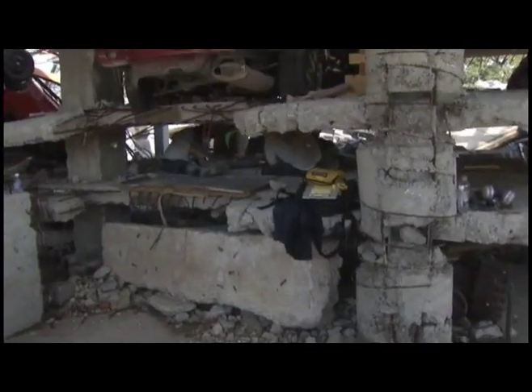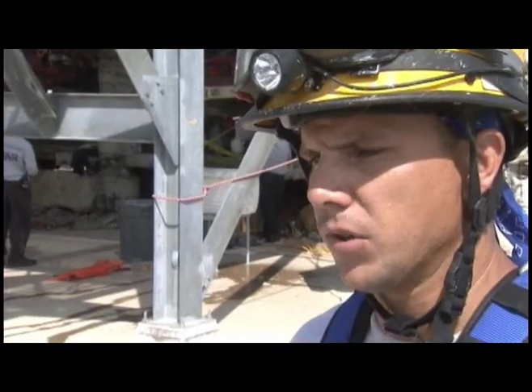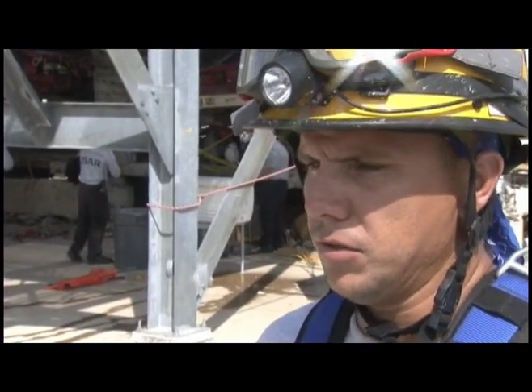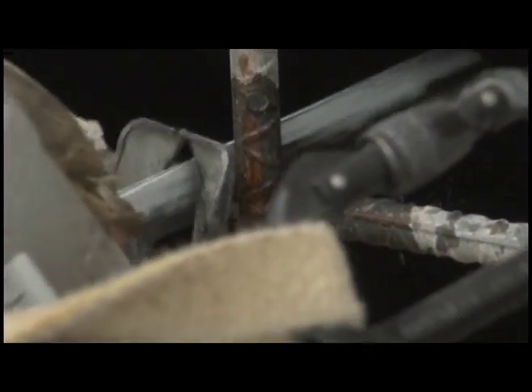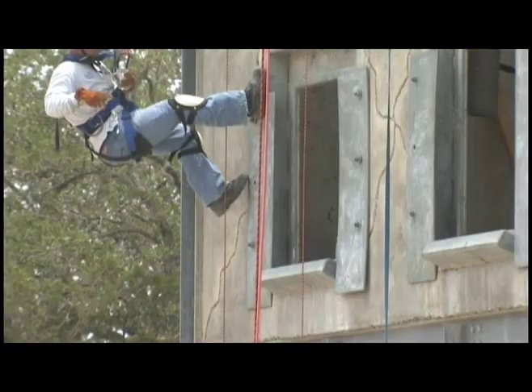Not only do we offer world-class instructors and world-class facilities, but the equipment they're going to be using is some of the most advanced they're going to find anywhere. Take collapse one through four and put all those skills together — rope cutting with a cord, cutting with a chainsaw on rope, concrete cutters, breaches, breakers — it's a great advanced course.